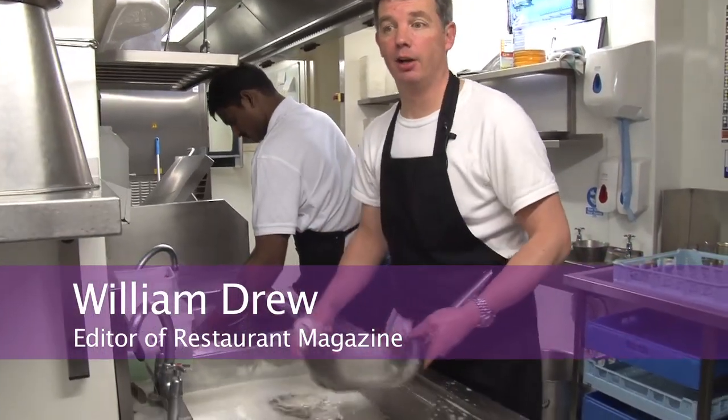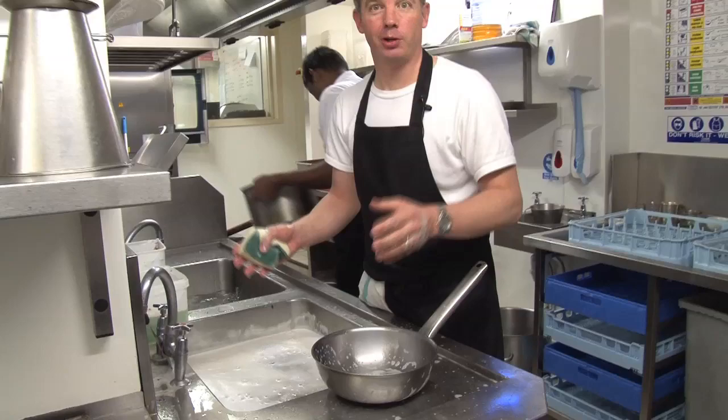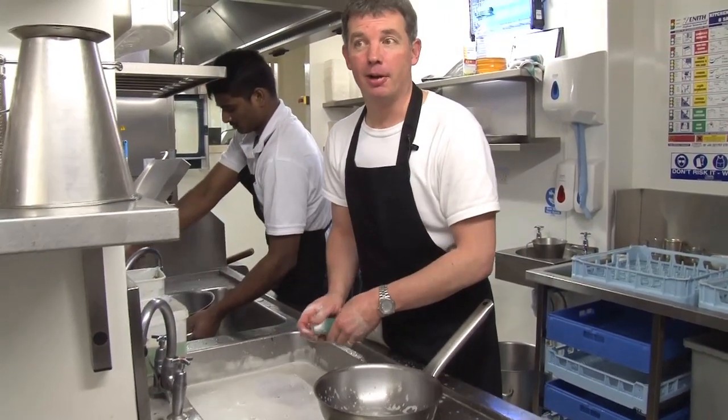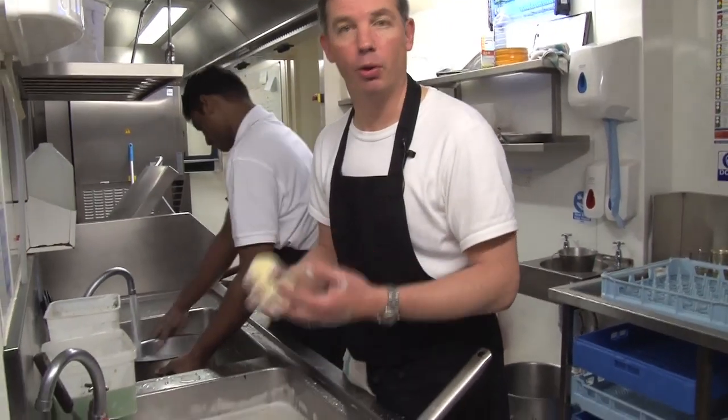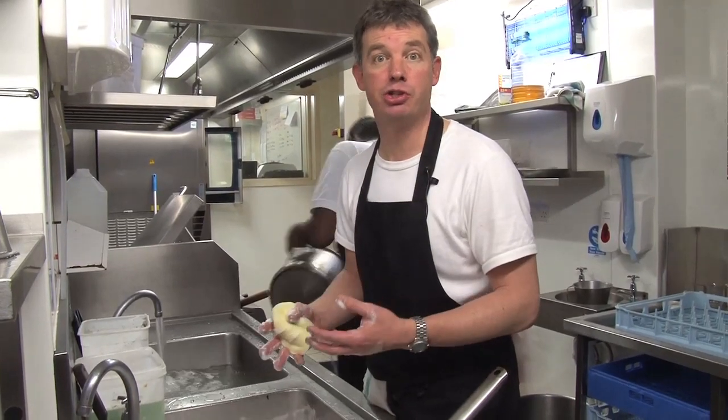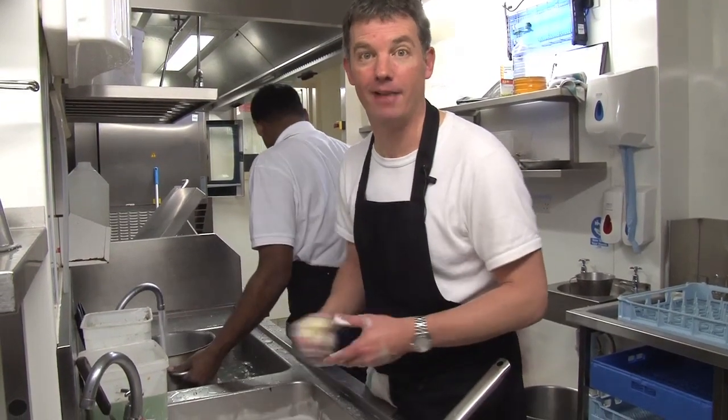In my day job I'm the editor of Restaurant Magazine, which means I spend a lot of time writing about restaurants, talking about restaurants and even eating in restaurants out front. But I don't ever see the internal workings of a kitchen, so I've come today to do a double shift as a kitchen porter at Les Deux Salons in Covent Garden, London, to see how the engine room of a kitchen works and how important the role of kitchen porters is, and how the kitchen portering team can help ensure the smooth running of any restaurant.